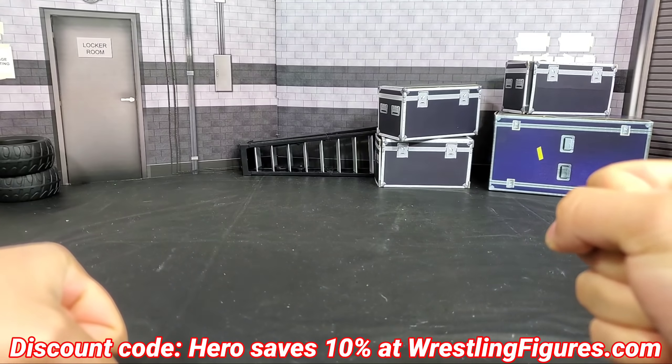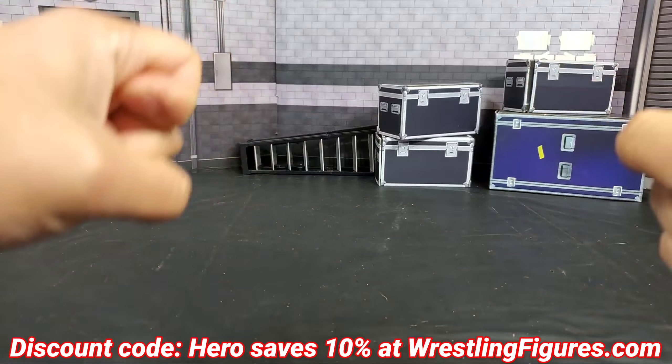Hey, it's wrestling Hero Figs. 2019 — I would say it was a really good year for Mattel. There were a lot of upgrades from what they were doing in the past when it came to the True FX, adding more accessories. 2020 is only going to be that much better, well, at least we're hoping.